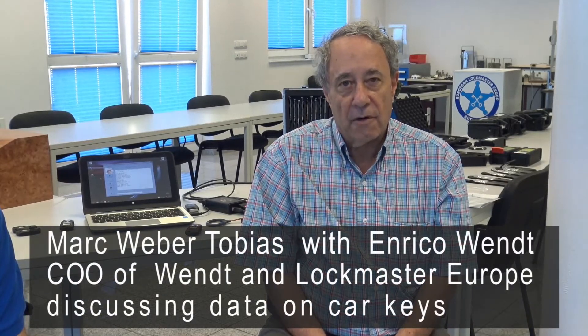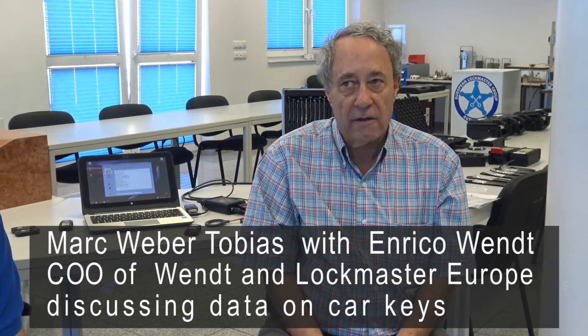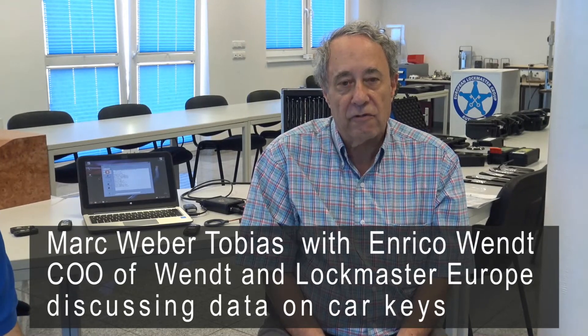This is Mark Tobias in Bergheim, Germany at Lockmasters and Wendt with Enrico Wendt, who's the operations manager for the company here. This is the follow-up to the video we did on how high-tech thieves are stealing cars. We're going to talk today about how some of your car keys can cause you a lot of trouble if you file a fraudulent insurance claim.